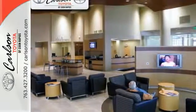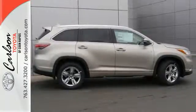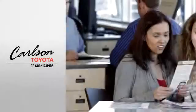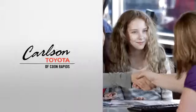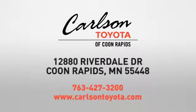You've got a busy day ahead, and this Highlander Hybrid is ready to help you tackle it. Take it for a test drive today. Expect more from a car dealer — expect the unexpected. At Carlson Toyota, Highway 10 and Round Lake Boulevard in Coon Rapids.